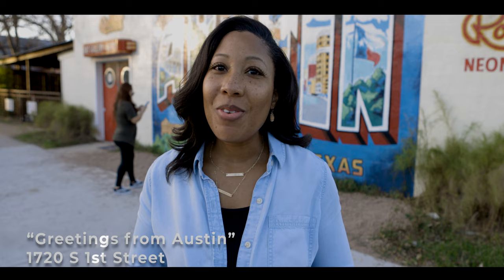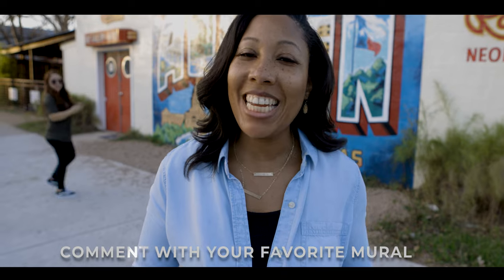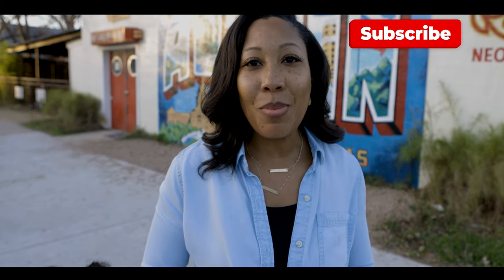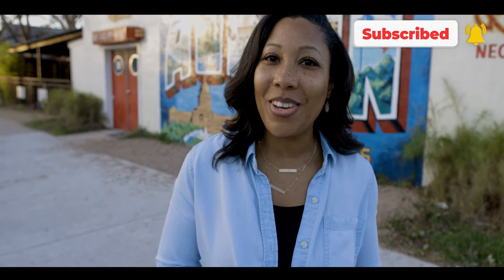We've made it to our final mural, which is the Greetings from Austin mural — one of the most iconic in the city. We want to hear from you: have you visited any of these murals, or what are your favorite ones to see in Austin? Make sure you subscribe to our channel and hit the bell for notifications so you don't miss our next episode in our Things to Do in Austin series.